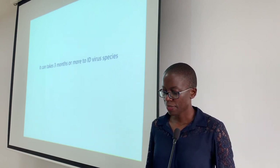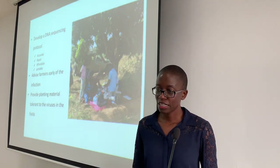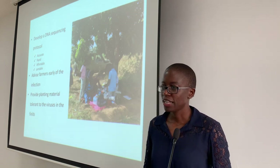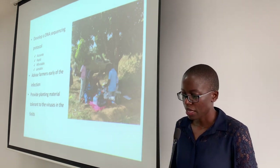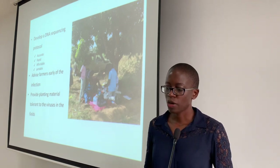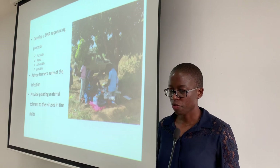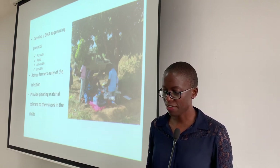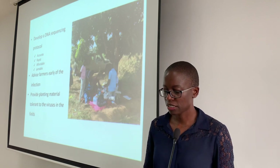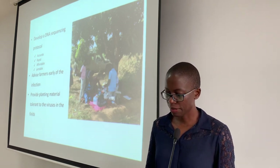So a team of technologists and scientists set out to develop a DNA sequencing protocol that is accurate, rapid, and affordable. This allows them to advise farmers of early infection, and once they advise the farmer, the farmer can get clean planting materials so that they can get better yields.